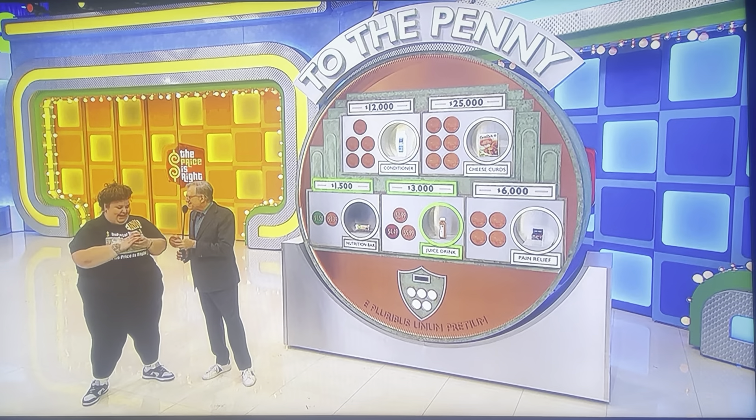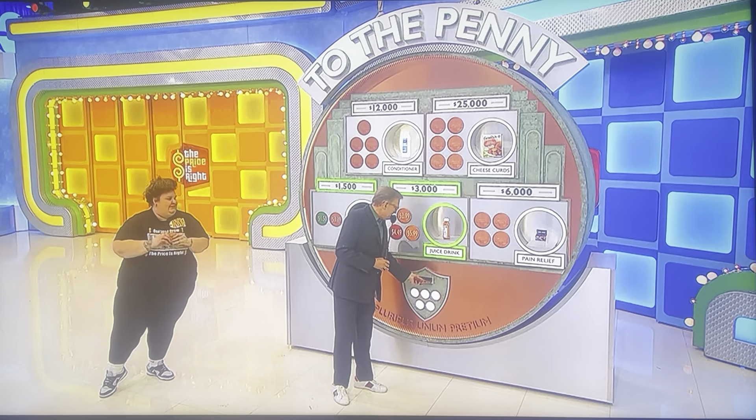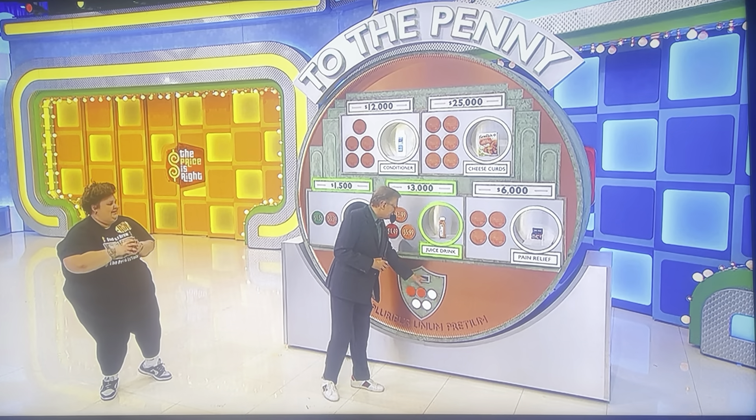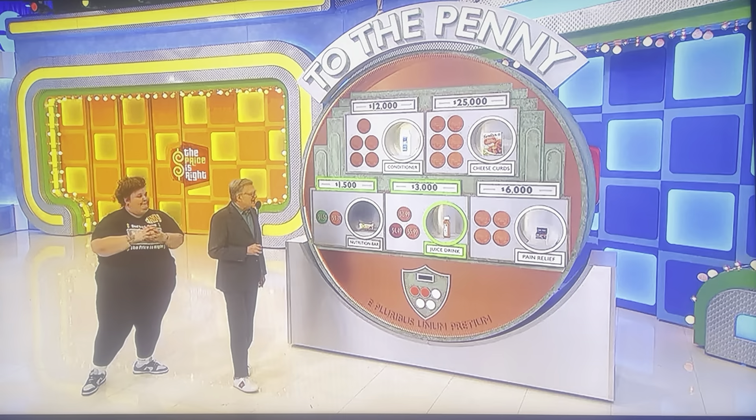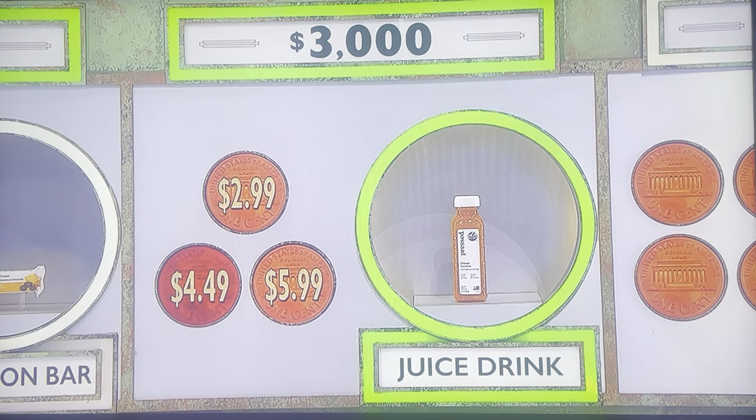Oh, man. Now you know how it works. $2.99 or $5.99 — for a penny, I'll get rid of the wrong answer for you. $5.99. $5.99. Yes. $3,000. And you have three pennies left.